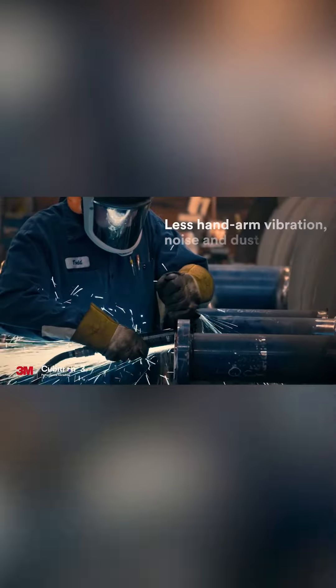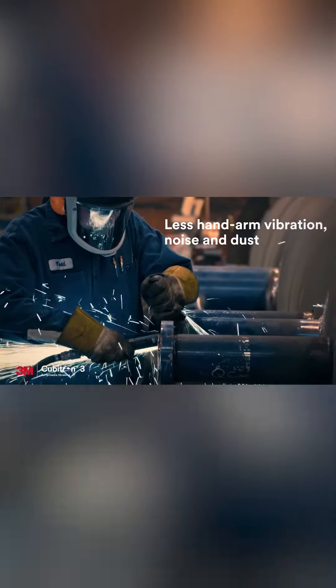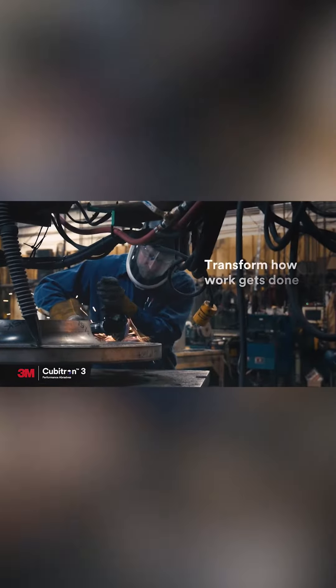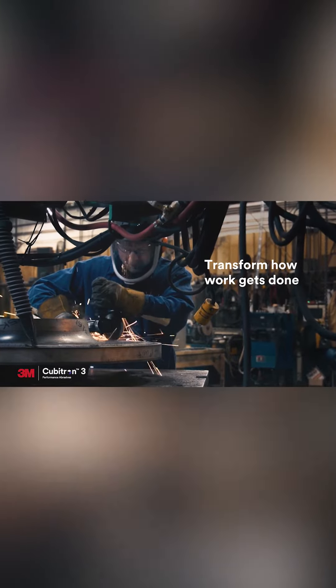Because if you can last longer, go faster, you don't have to change out your products, and then you can put that grinder down quicker and then get back to welding or doing other jobs that people enjoy more than grinding.